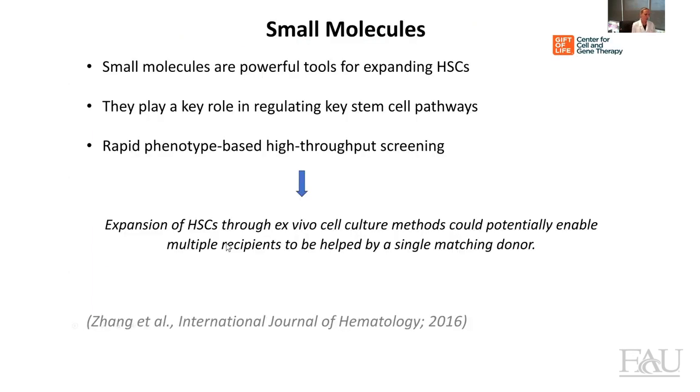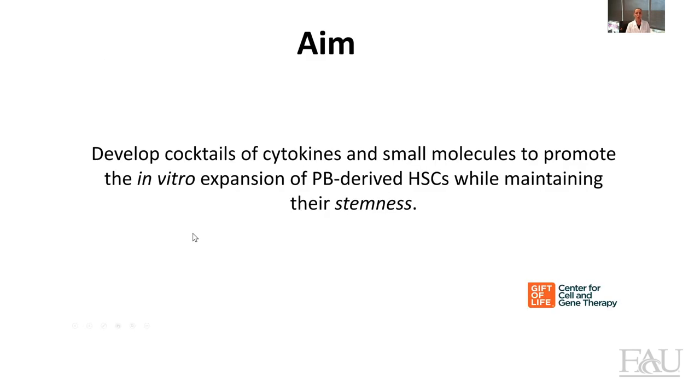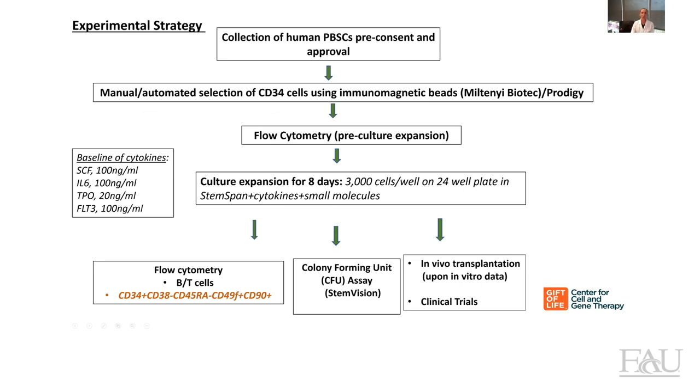So as I said before, our goal is to try our best to expand hematopoietic stem cells derived from peripheral blood. One approach is to use small molecules. Small molecules are very powerful tools for expanding hematopoietic stem cells — they play a key role in regulating key stem cell pathways and also allow a rapid phenotype-based high-throughput screening. The aim of this project is to develop cocktails of cytokines and small molecules that can be used for the expansion of hematopoietic stem cells while maintaining their stemness.